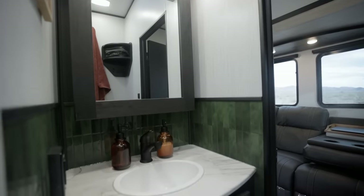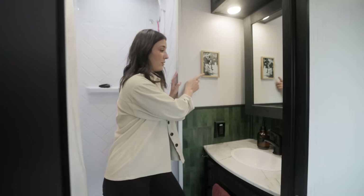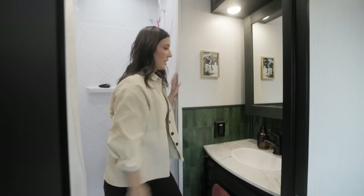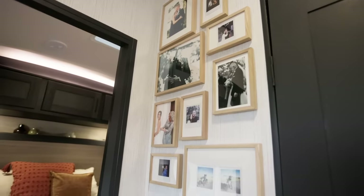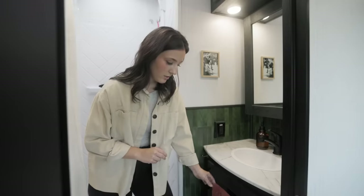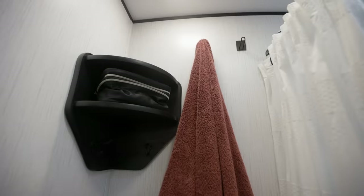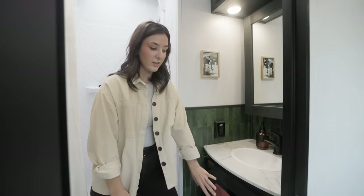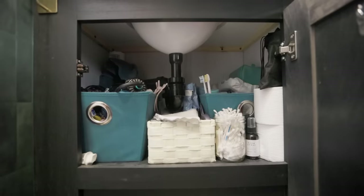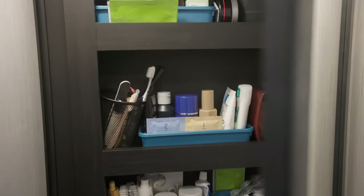Welcome to our bathroom. This might look familiar — we use the same backsplash as in our kitchen. I've found that a little Velcro command strip and hook works wonderfully so we never have to take down picture frames when we travel. We added a towel bar, a toilet paper holder, and a couple of hooks. There's tons of storage — I take up an entire cupboard with my hair stuff, face cloths, and toiletries, and Seth and I share another cabinet with a bunch more storage.